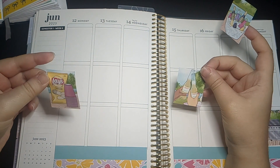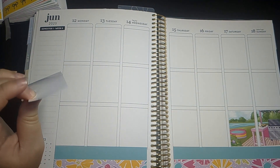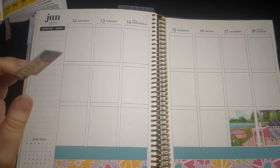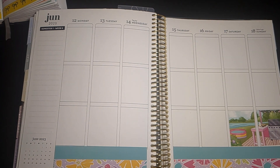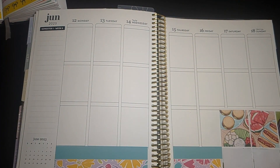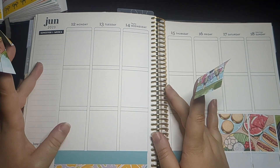Logan, come here. I'm trying to think what would be cute. I totally lost my train of thought — this is what I meant, I can't talk and plan. So I think I'm going to put two here, two here, and leave Tuesday blank.